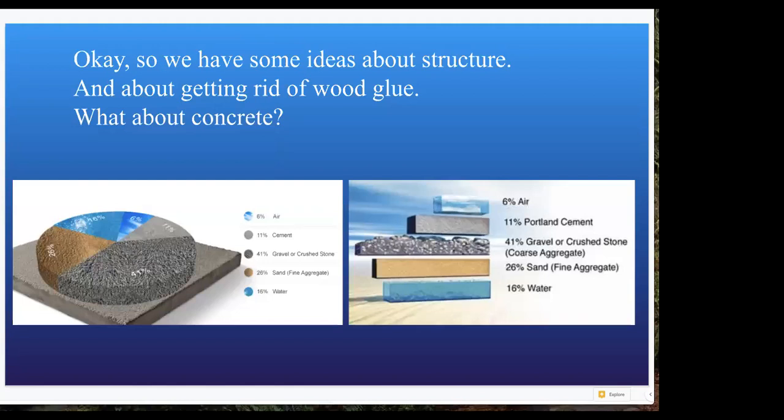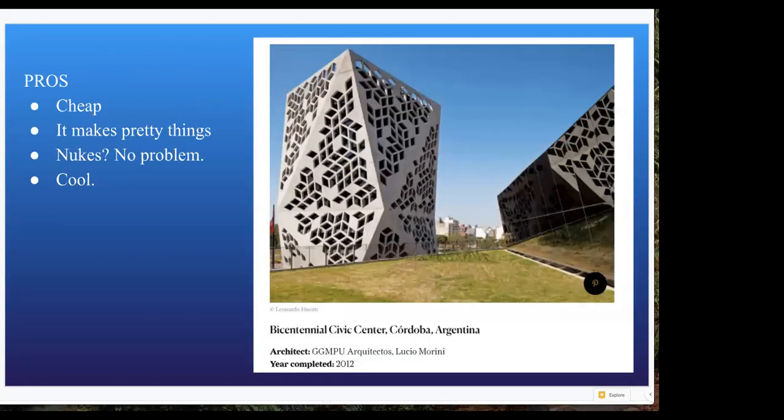Prefab is a good idea, provided that we do it right and are equitable about it. We know we've got some issues with wood. Now let's look at concrete. Pros: super cheap. You can withstand pretty much anything — I spent time in both Hiroshima and Nagasaki, and we see that even if you have a nuclear event, concrete withstands it. We can make really beautiful shapes with it. However, if the cement industry was a country, it would be the third largest carbon dioxide emitter in the world, just after the U.S. and China.